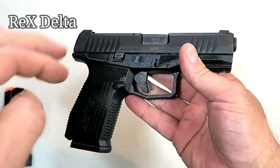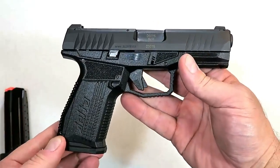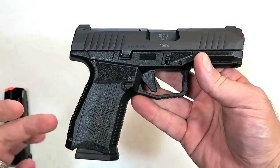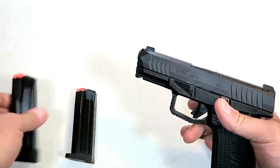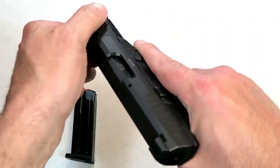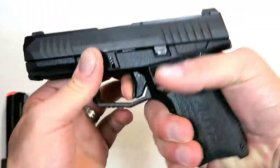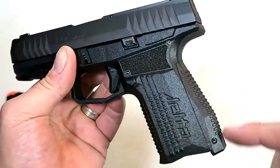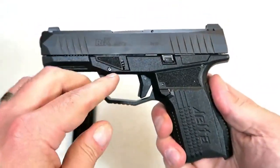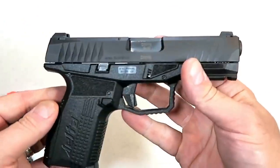Here we have an Arex Arms Rex Delta, imported by the Fine Group. This gun is finally out and available to the American public, and I think it's going to make a big hit in 2019. It comes with two magazines — a 15 and a 17-round magazine. It has an excellent trigger that breaks right around six and a quarter pounds. The grip is very comfortable with excellent ergos and interchangeable back straps. It is an ambi gun with a slide stop and magazine release on both sides, making it left-hand friendly.